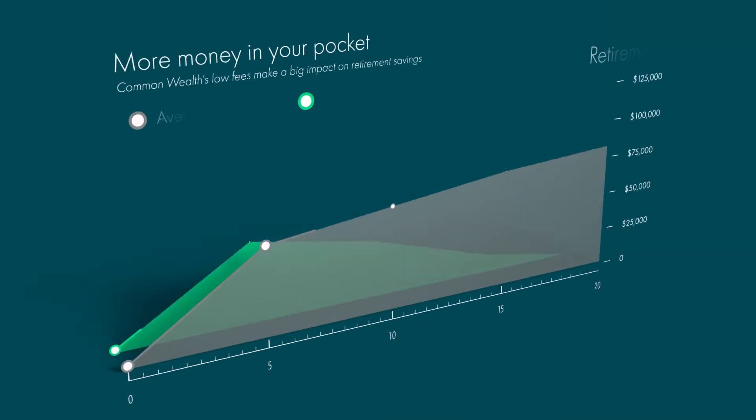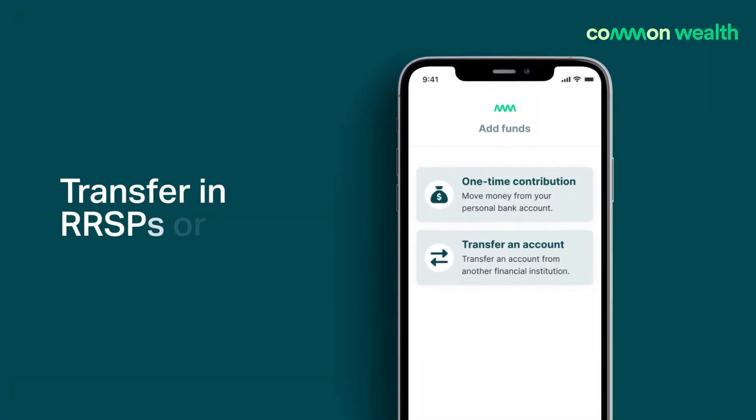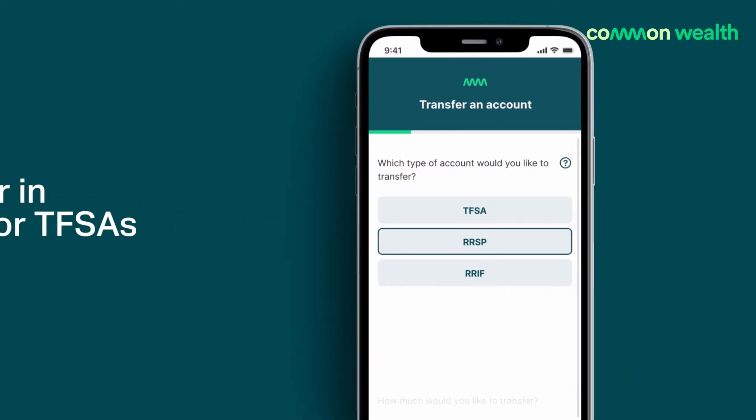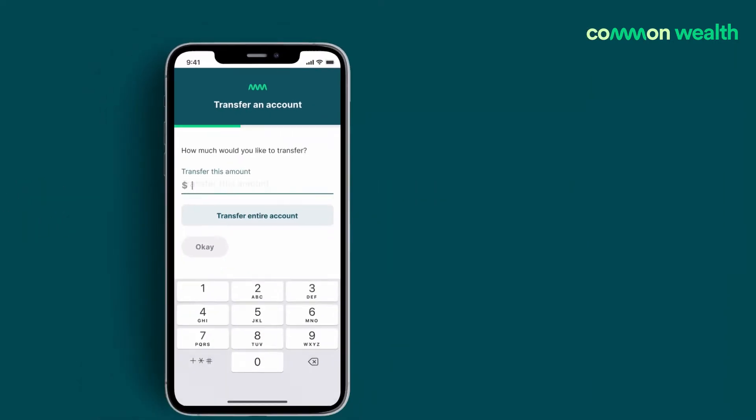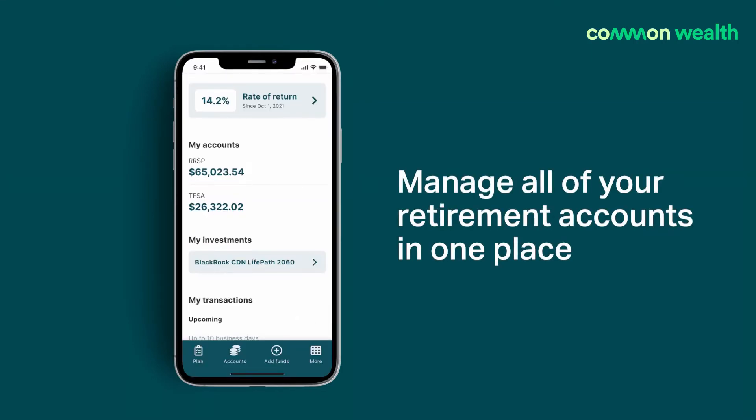Saving in your Commonwealth plan means more money in your pocket. Compared to a typical RRSP, fees are up to 70% less. That means when you transfer in any existing RRSPs or TFSAs, say from your bank, you not only keep more of your investment earnings, but you can manage all of your retirement savings accounts in one place.